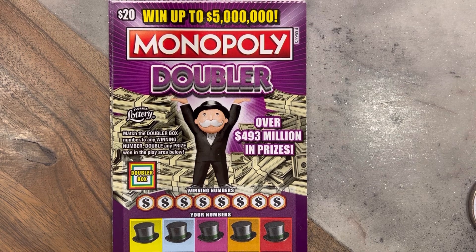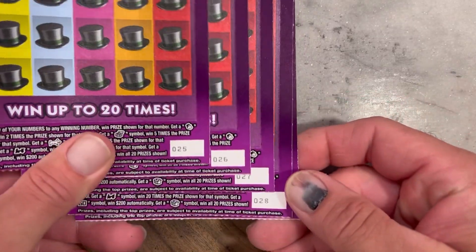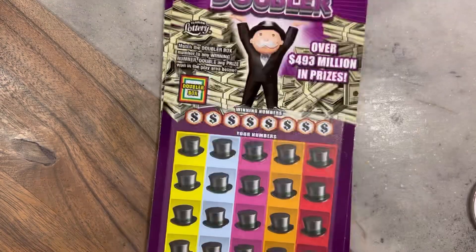What's up everybody, good afternoon — it's Josh back from Itching to Scratch, and today we have another Monopoly Doubler session. We've got $20 Monopoly tickets, five in a row — actually the last five in the pack: 25, 26, 27, 28, and Black Fox 29. Let's get into it and see what we can get.